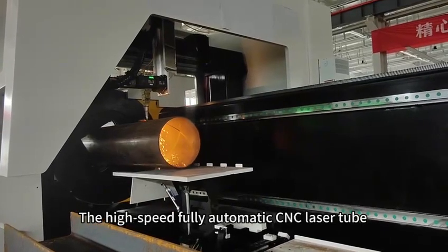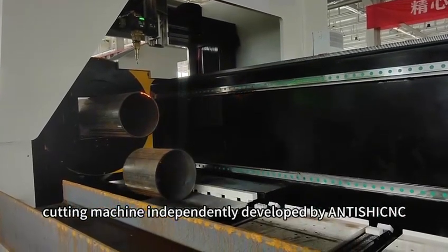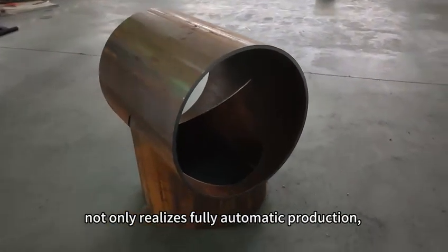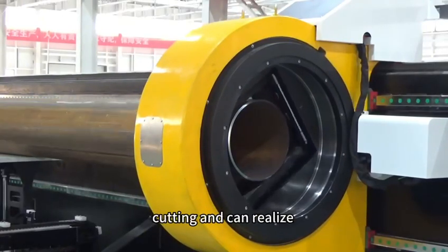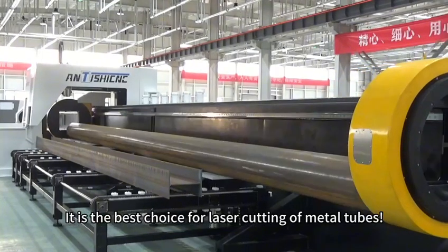The high-speed fully automatic CNC laser tube cutting machine independently developed by Antisha not only realizes fully automatic production but also breaks through the limitations of plane cutting and can realize multi-dimensional cutting. It is the best choice for laser cutting of metal tubes.